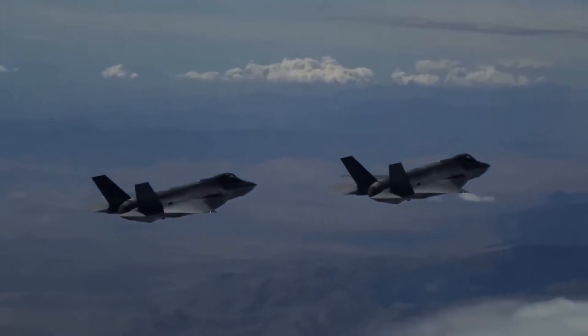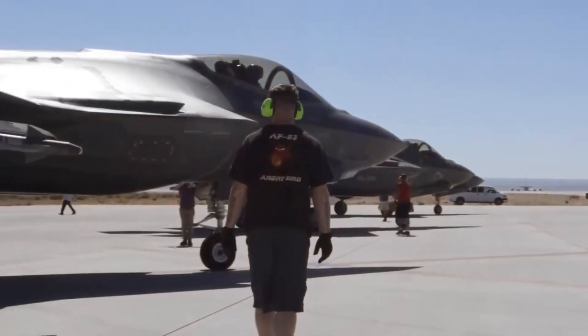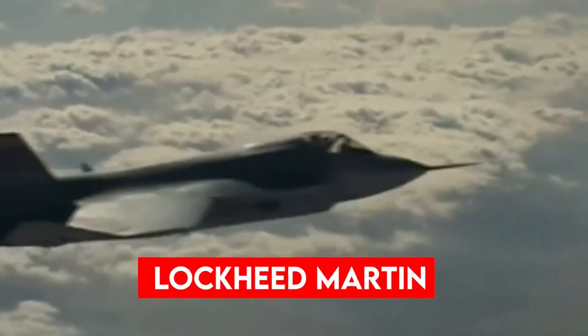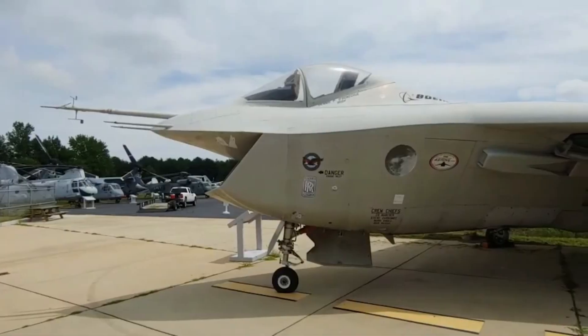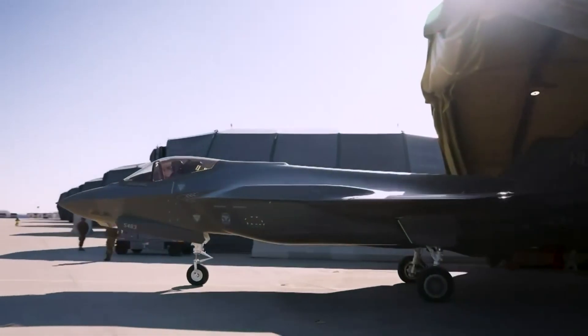It stood as a reminder that American engineering and ingenuity could achieve the seemingly impossible while ushering in the new age of military aeronautics. By 2001, Lockheed Martin won the competition with its X-35 prototype, beating Boeing's X-32, and the program became the F-35 Lightning II.